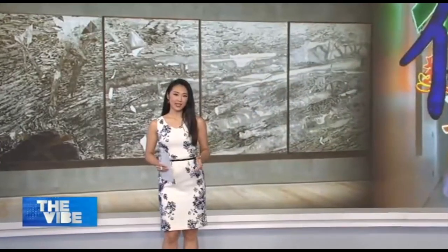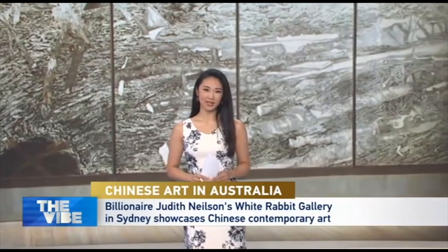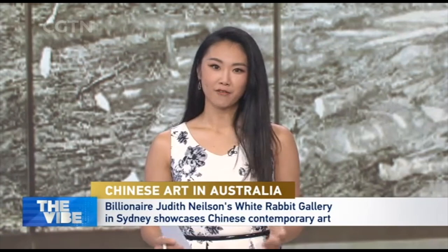One of the largest and most significant collections of Chinese contemporary art outside of China can be found in Australia. Since 2009, billionaire Judith Nielsen's White Rabbit Gallery in Sydney has showcased the works of some 700 emerging and established artists across a spectrum of media to the public for free. Greg Navarro has the story.